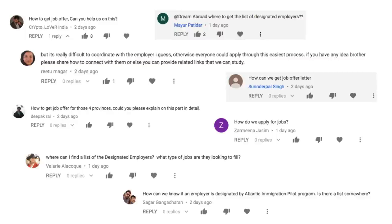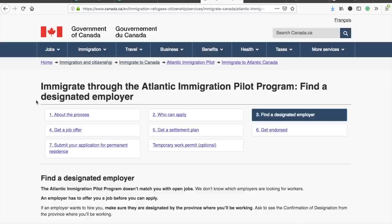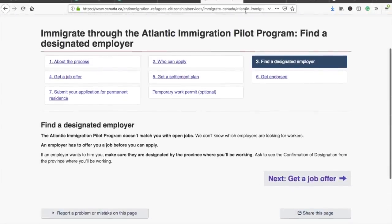Let's go directly to the official website of the Government of Canada and see what they have to say about it. This is the official website, www.canada.ca, and here they have discussed the Atlantic Immigration Pilot Program. On the third point, they've mentioned that AIPP doesn't match you with open jobs — they don't know which employers are looking for workers. So they haven't provided any list of designated employers who have openings that you can apply for.